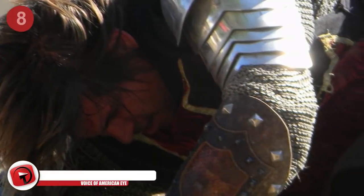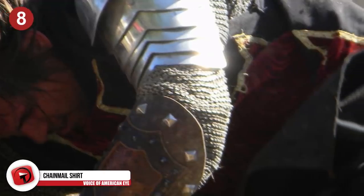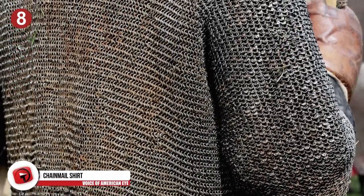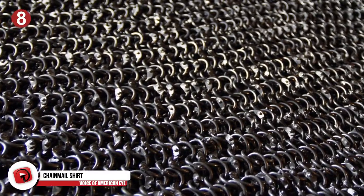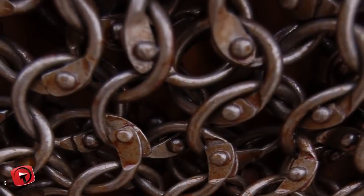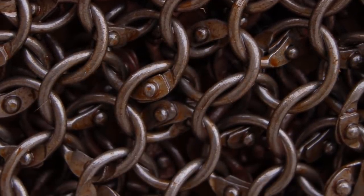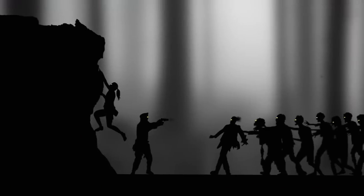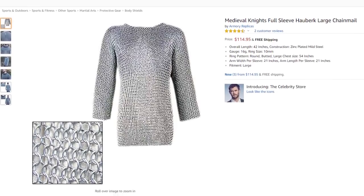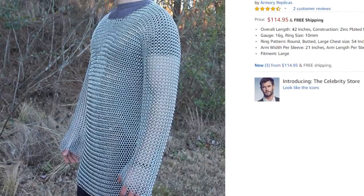Number 8: Chainmail Shirt. Whether you're getting ready for the Renaissance Festival or trying to keep zombies from biting you, a good quality suit of armor should always be on your shopping list. Humans have made great advancements in armor since medieval times, but many of those designs may still prove useful. Chainmail is a light, effective armor that dates back to the 4th century BC and was used in many parts of the world. If you're preparing for the impending zombie apocalypse, buying a quality suit of armor could give you the advantage you need to survive the outbreak.